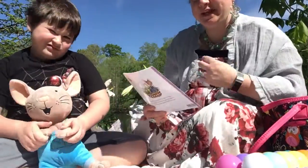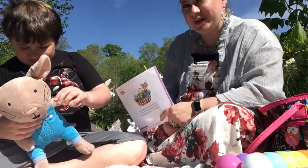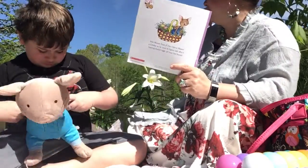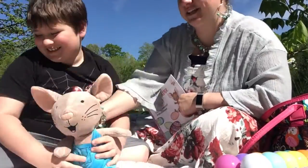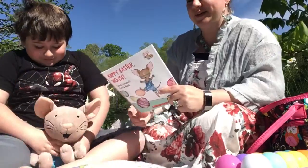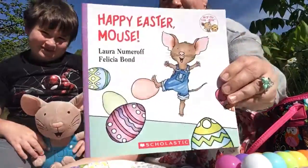Hello, this is Miss B for Miss B Storytime. We're at a different location today — we're at my parents' property. We have our lake behind us for our Easter story today. We also have Mouse and Luke here. They're both going to sit quietly while we listen to the book. Today's book is Happy Easter Mouse.